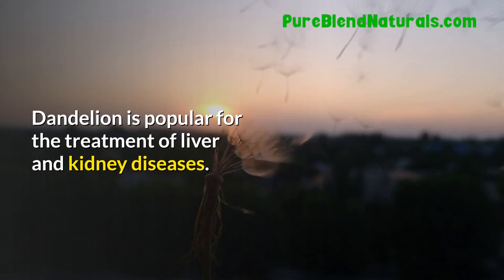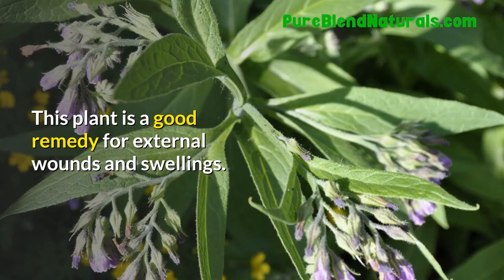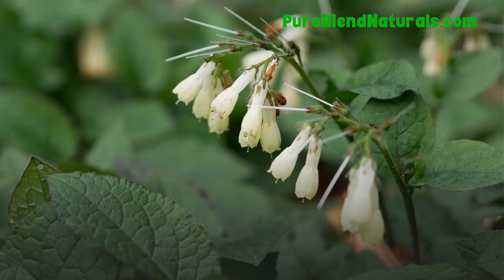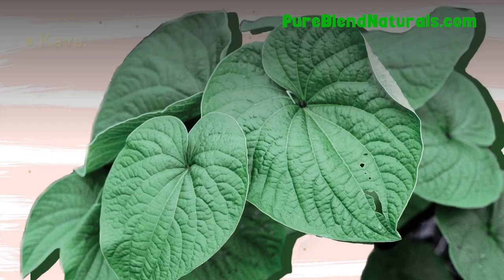Comfrey. This plant is a good remedy for external wounds and swellings. Although its use is banned in some countries because of its poisonous nature, comfrey also helps in the treatment of stomach problems. Kava. Kava leaves have sedative and anaesthetic properties for treating anxiety.